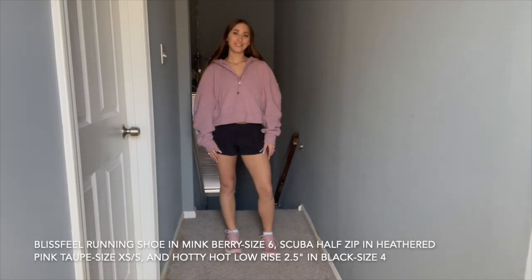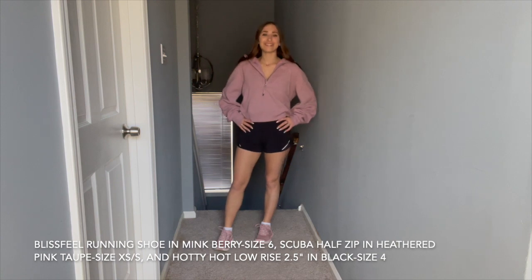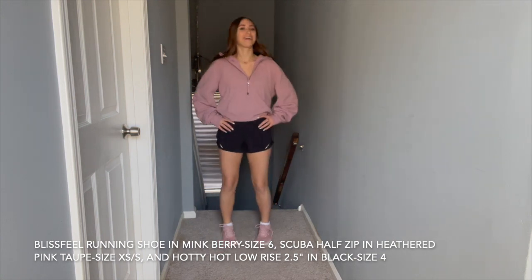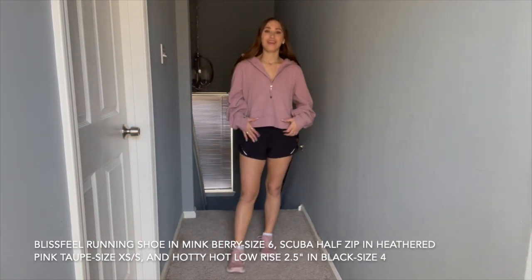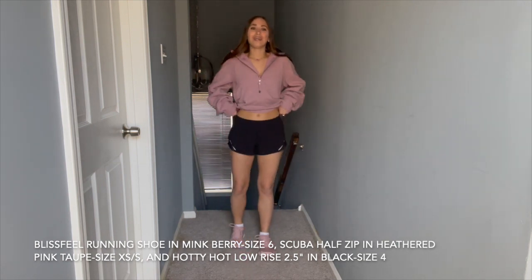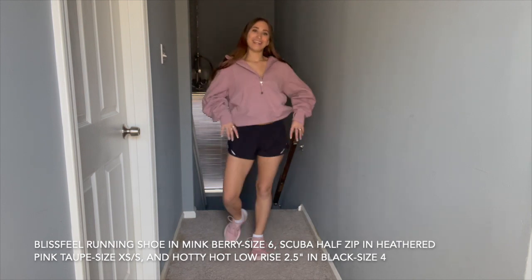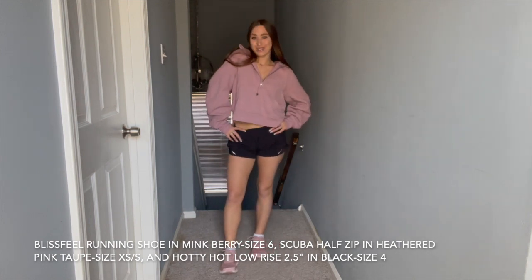The last look for this video, I will be styling the Minkberry Blissfeel Running Shoe. This one is the most gorgeous pink shade. I paired it with my Heathered Pink Taupe Scuba Half Zip in size extra small/small, and my Low-Rise 2.5-inch black Hottie Hot in size 4. I love the way that these pinks match.